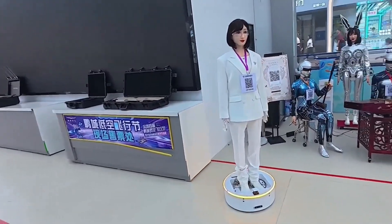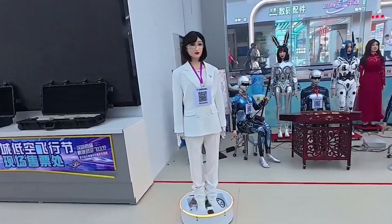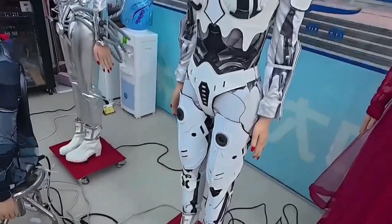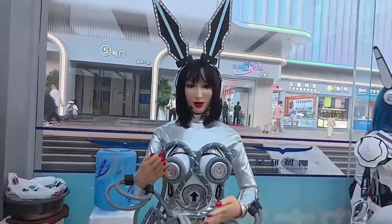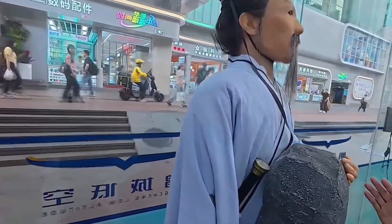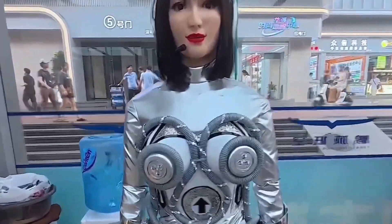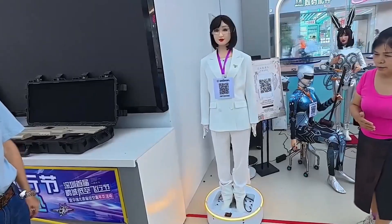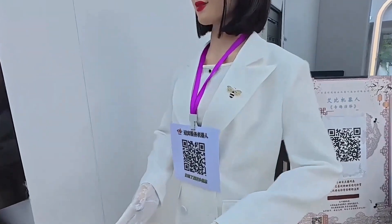Under the neon glow of a packed technology display in China, a row of figures stand still. At first, they are indistinguishable from fashion models — poised young women in designer gowns, waiting patiently for the show to begin. Then one of the figures slowly brings her head around, her gaze sweeping a visitor in the crowd with a smooth, deliberate motion. That's when it hits you: these are not human beings. They are the latest version of hyper-realistic humanoid robots, designed with the sole purpose of blurring the line between man and machine. Every detail is measured — their skin is made of soft, medical-grade silicone that reflects light exactly as living skin would. Each hair follicle has been implanted singly, and faces have been hand-painted to include the flaws that make someone appear alive: the sheen of gloss on the lips, soft shadows beneath the eyes, the way highlights change with the angle of the head.